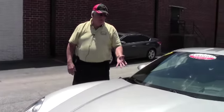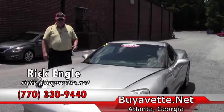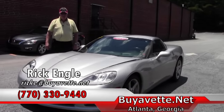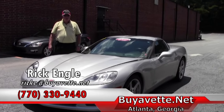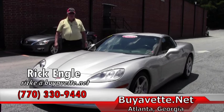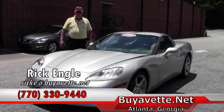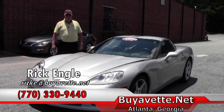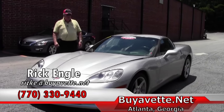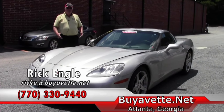If you'd like to have the opportunity to test drive this car or any of our cars, feel free to come down. Give me a call at 770-330-9440, or email me at rike@buyavet.net, or go to the buyavet.net website. Take a look at this or any of our inventory — if you're looking for that dream car, we'd love to help you out. Thank you for giving me the opportunity to show you this 2006 machined silver, and please enjoy the ride.